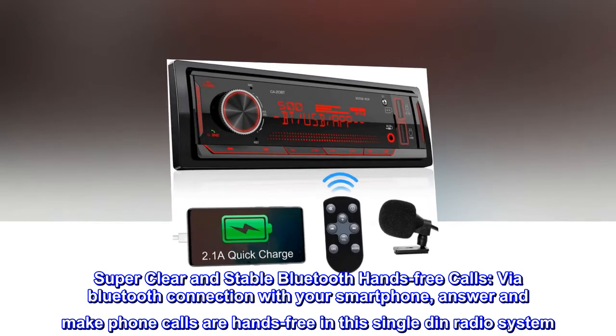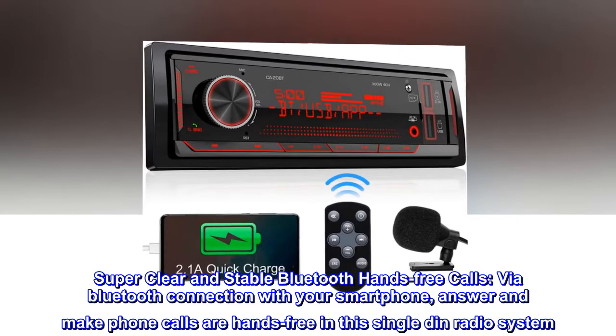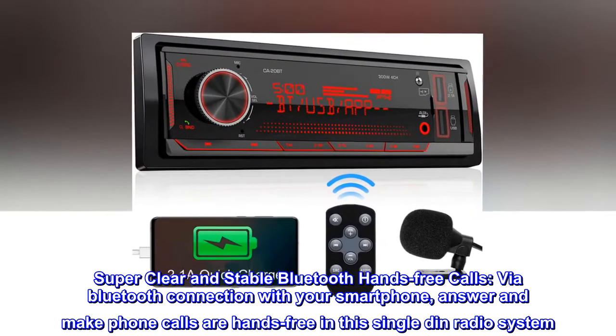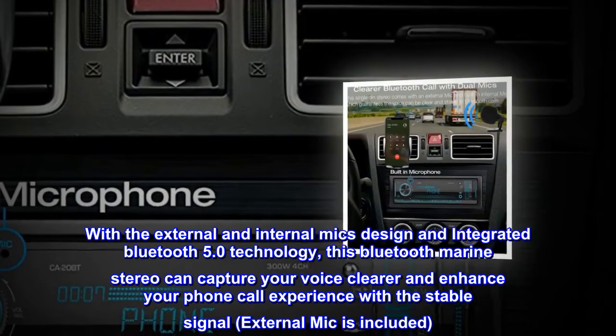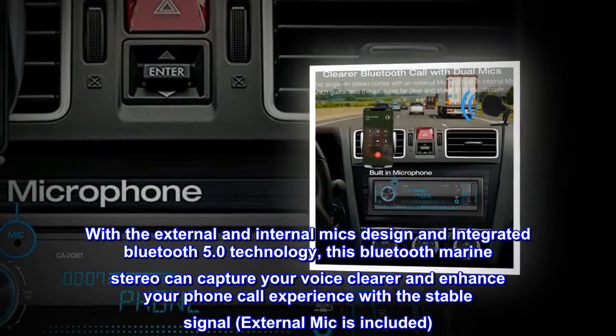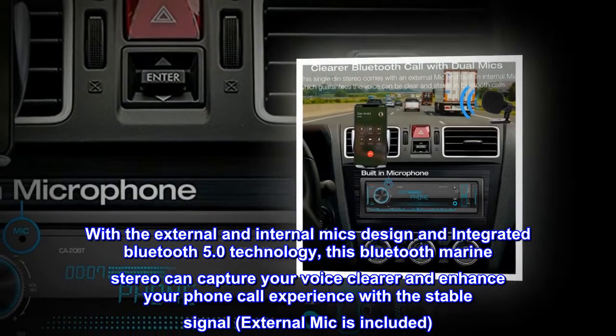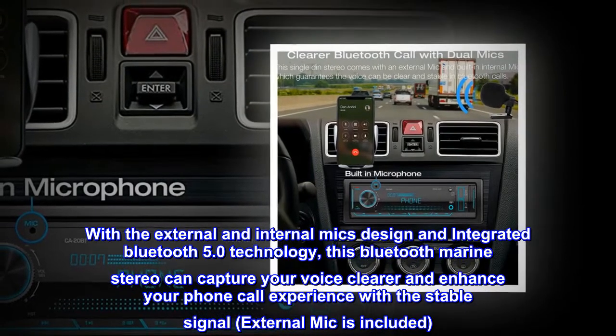Super clear and stable Bluetooth hands-free calls via Bluetooth connection with your smartphone — answer and make phone calls hands-free in this single DIN radio system. With the external and internal mic design and integrated Bluetooth 5.0 technology, this Bluetooth marine stereo can capture your voice clearer and enhance your phone call experience with a stable signal. External mic is included.